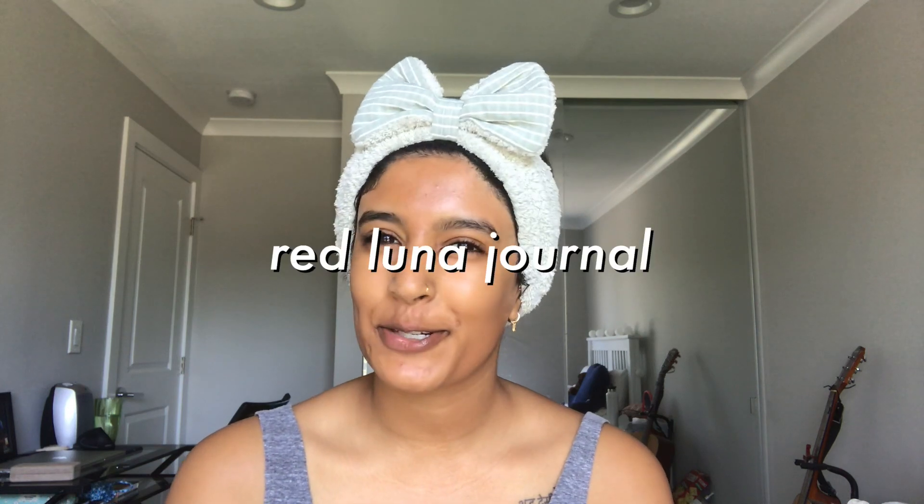Hey everyone, Nirmit here. This is Brad Luna Journal. Welcome back to my YouTube channel. So today's video is going to be me transforming into a supermodel.